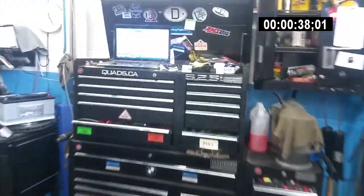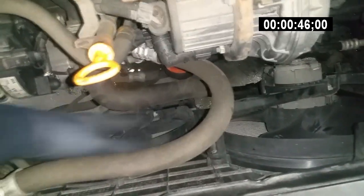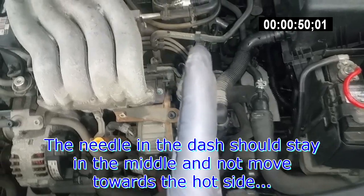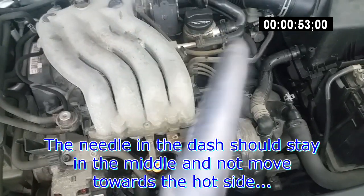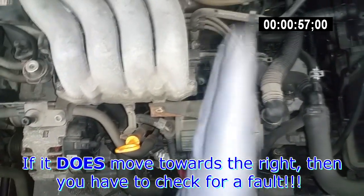It's currently 87 degrees on the scan tool, so it still has some time to go. The thermostat will be slowly opening. As long as the needle in the dash gauge doesn't move to the right, it's perfectly fine — no need to panic.